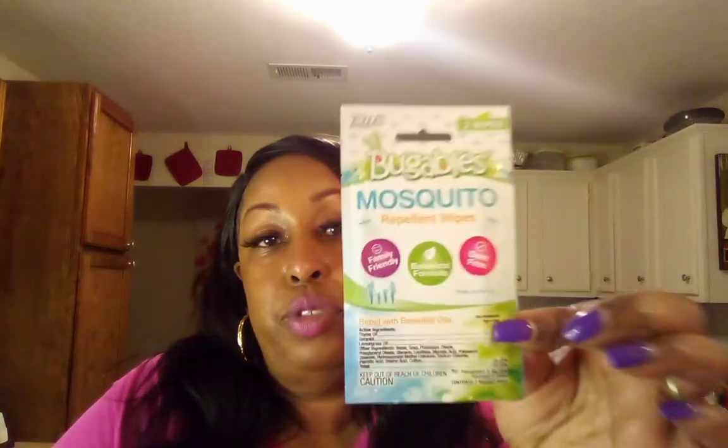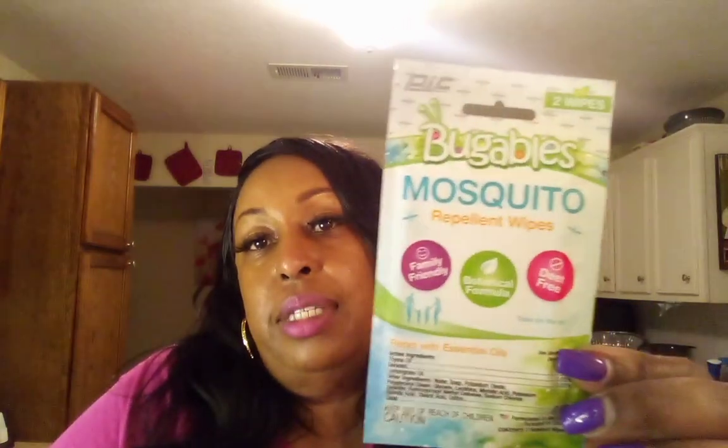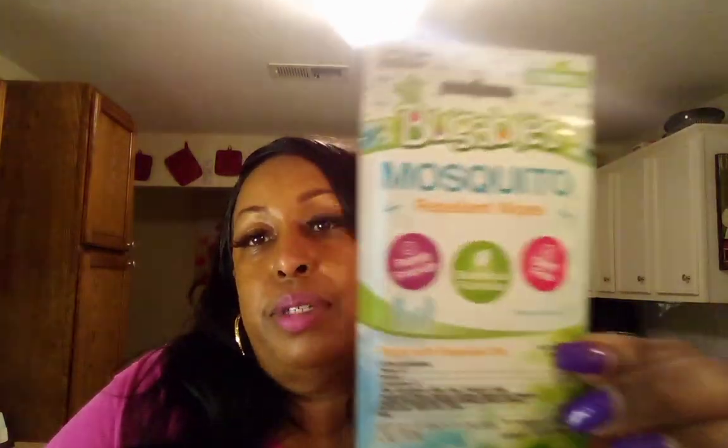The next thing I found is another new find — this is a mosquito repellent wipe. I've never seen these, but like if you go to the park and there's a lot of mosquitoes, you can wipe this on you. It has essential oils in here like thyme, oregano, and lemongrass. You just wipe this on you and that will probably keep the mosquitoes away. So that's another new find.